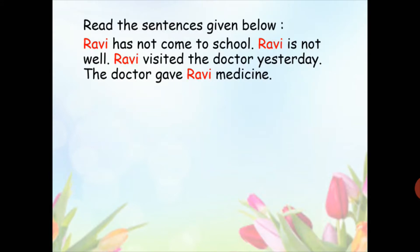Read the sentences given below. Ravi has not come to school. Ravi is not well. Ravi visited the doctor yesterday. The doctor gave Ravi medicine. If you observe these sentences, you will find that Ravi's name is used again and again in the sentences.